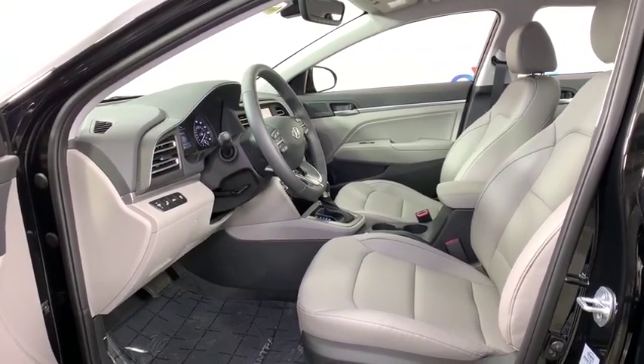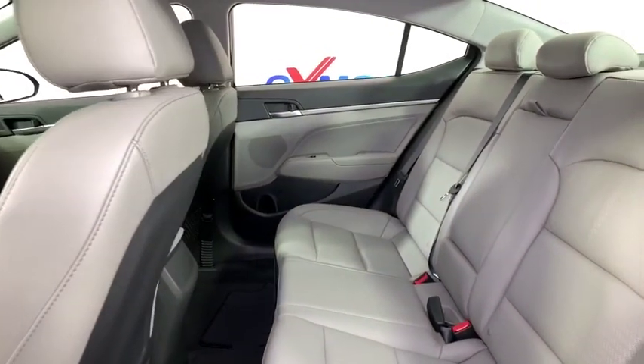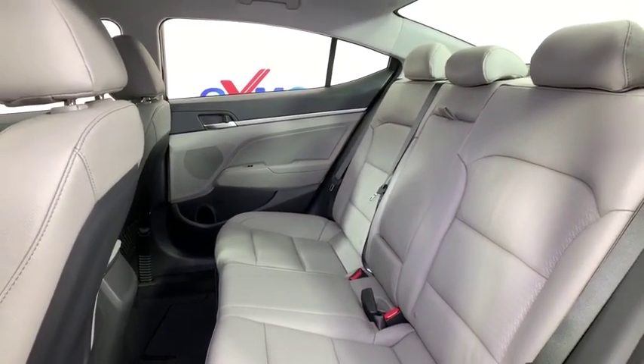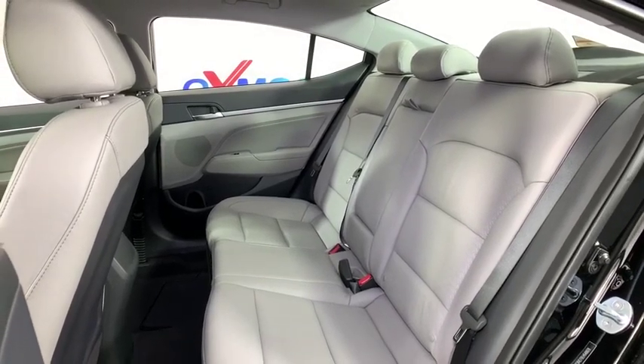Heated front seats, security system, power windows, overhead console, panic alarm, leather seats, tachometer, remote keyless entry, carpeted floor mats, brake assist. Come take a test drive today.